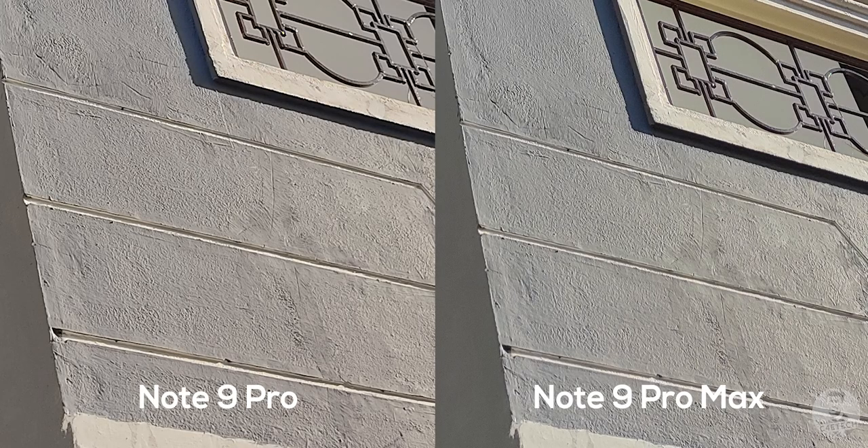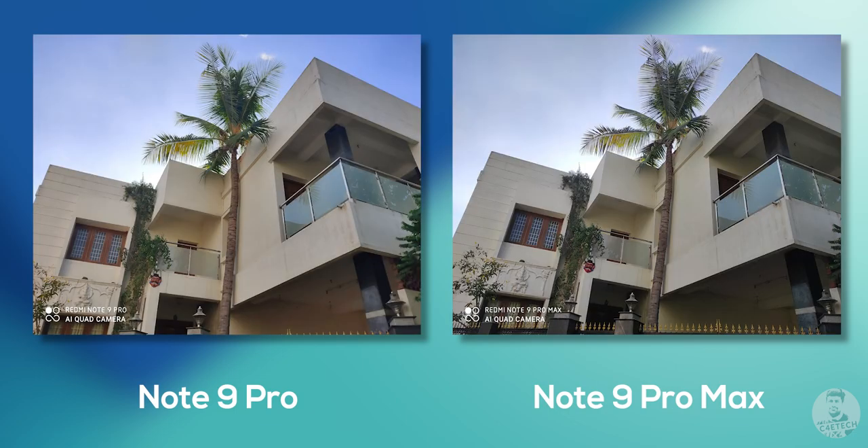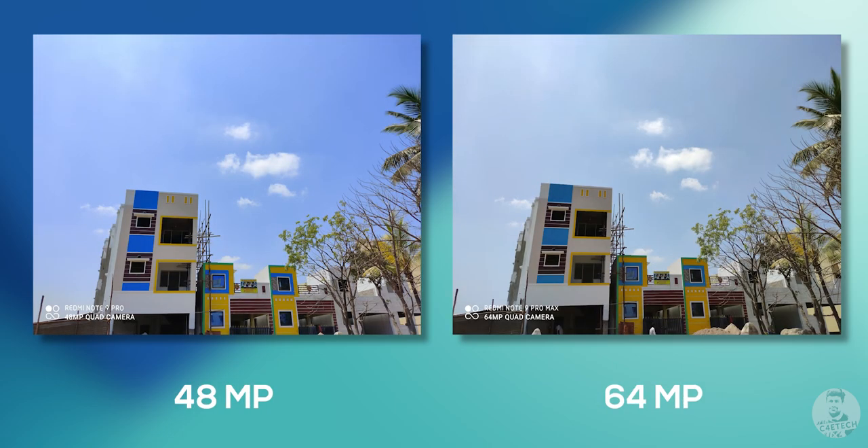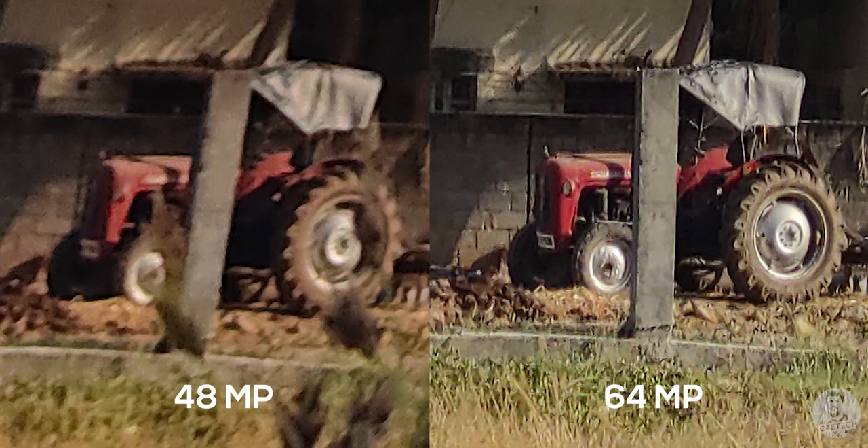Dropping in, we can see that the textures on this balcony wall are sharper on the 16 megapixel snapshot by the Note 9 Pro Max. At a glance though, both cameras seem to produce equally good images and the 12 megapixel photos look plenty sharp. In the full resolution comparison — 64 vs 48 megapixels — the difference is really minimal and we had to zoom in all the way into that red tractor in the background to see the difference in detail.